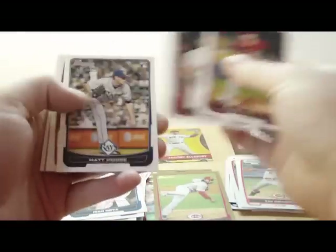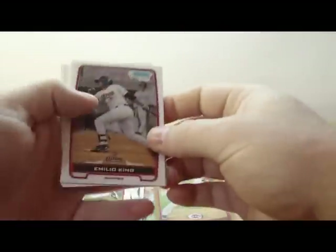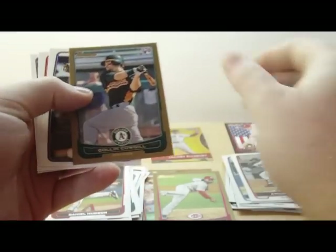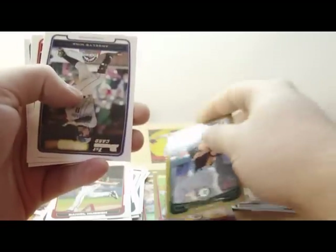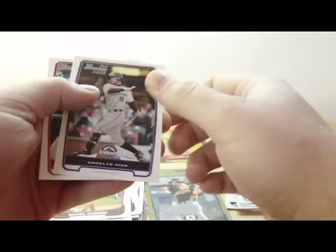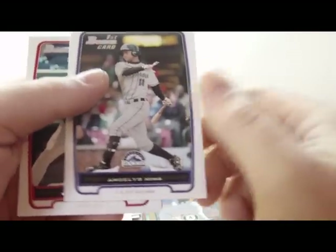Daniel Hudson. John Luster. Matt Moore rookie card. Emilio King. Brandon Brown. Chromes. Gold. Colin Cowgill rookie card. Prospect of Angelus.